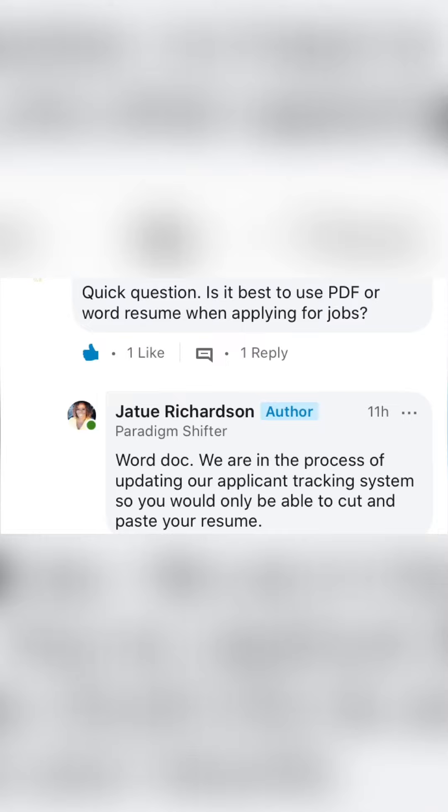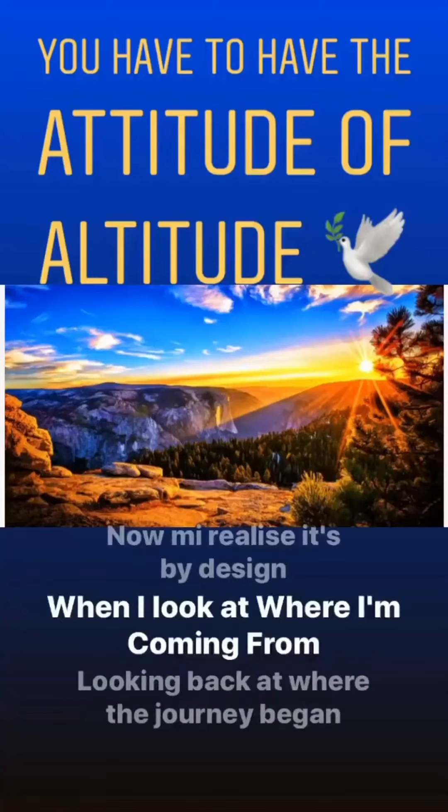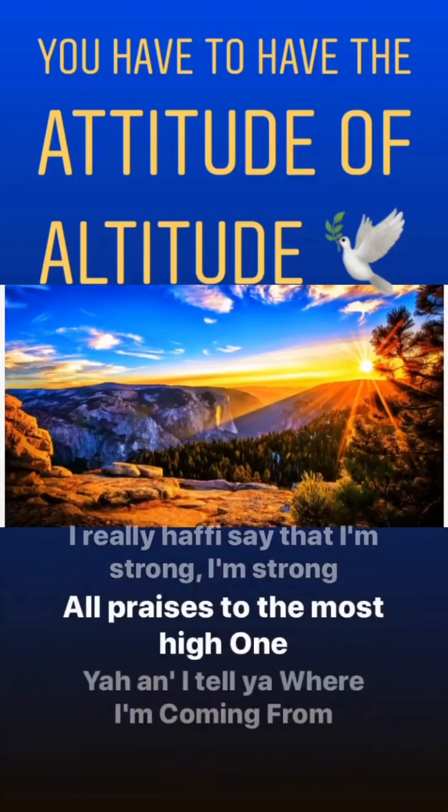The next question that I wanted to go over was if you can use a PDF or Word resume when applying for the jobs. And the answer is no. We are currently in the process of updating our applicant tracking system. But for right now, the only way that you're able to upload your resume in order to apply for this position is to do a copy and paste. But you must have a resume for this position in order to apply.